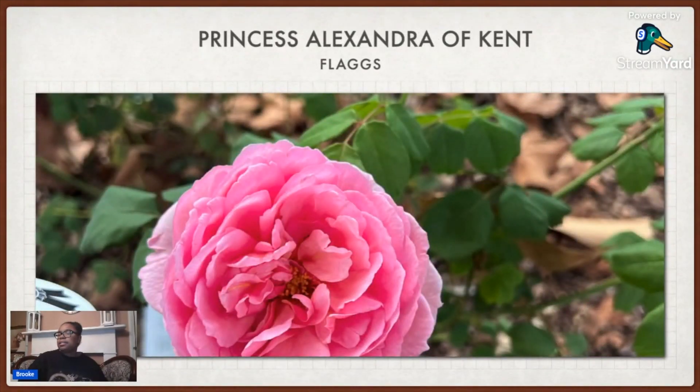This one is called Princess Alexandra of Kent. I got this from Flaggs Garden Center. I've had it at this garden as well as my other garden. It's just a nice pink rose that has fragrance to it. It does not last very long as a cut flower, though I have seen places list it as a good cut flower — I just didn't find it to be so.